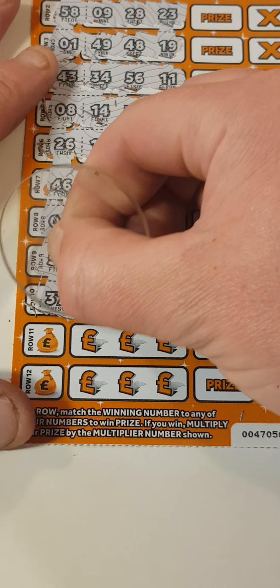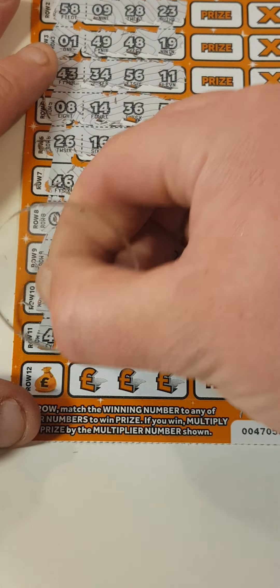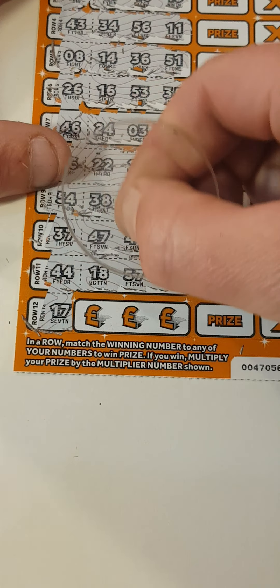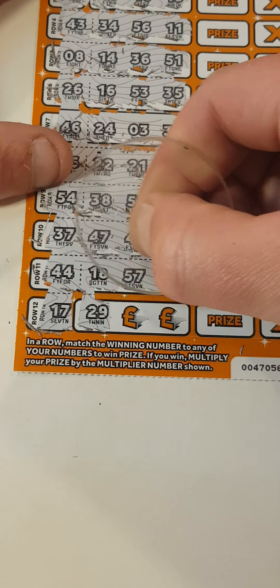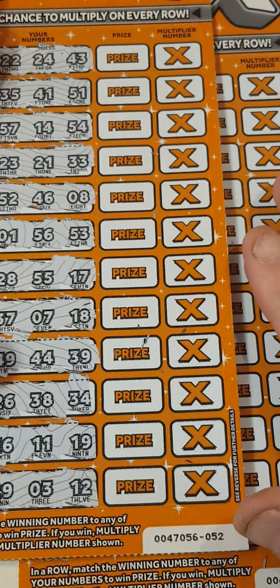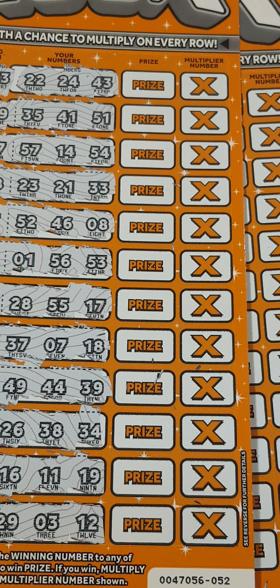Hi there guys, Mr. A Scratch here. So we've got two of the 100x scratch cards — card 52 and 53. What we have to do is scratch off the winning number, find it in the middle box, and we win. If we get a win, we can reveal the prize and get a multiplier. Let's see if we get anything back today.